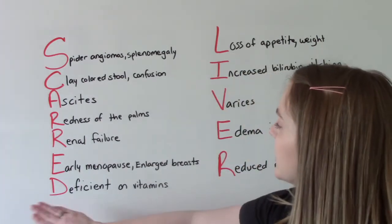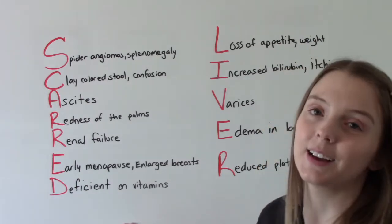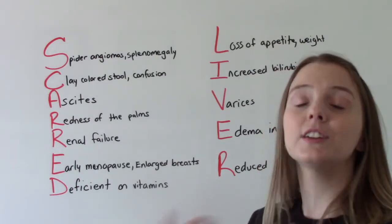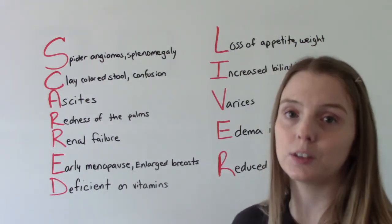D is for deficient — they are deficient in pretty much every vitamin and mineral you can think of. Why? Because their liver isn't working as well as it should, and it's not processing the nutrients like it's supposed to.